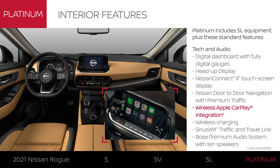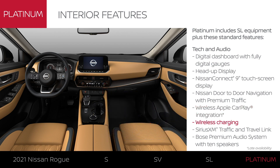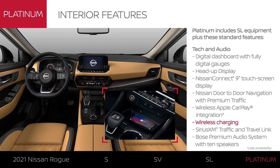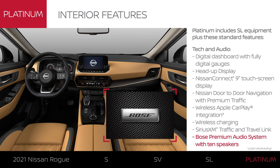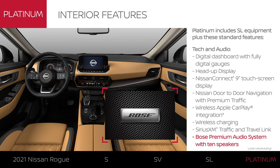You can use Apple CarPlay wirelessly. You can also charge your compatible smartphone wirelessly. Get help avoiding traffic with SiriusXM, and add to your listening pleasure with a premium audio system from Bose.